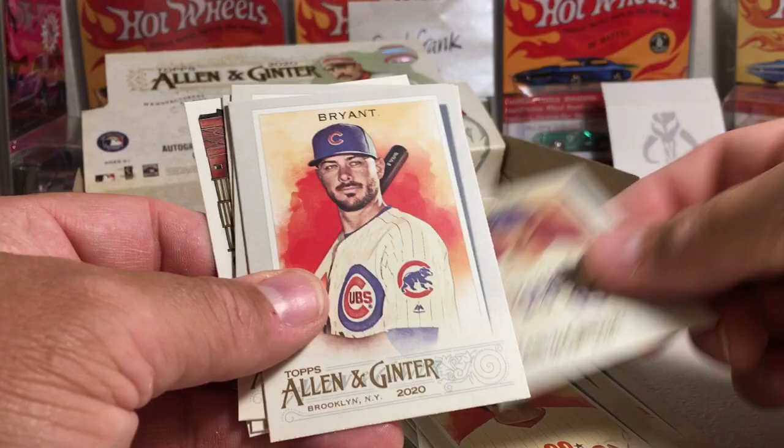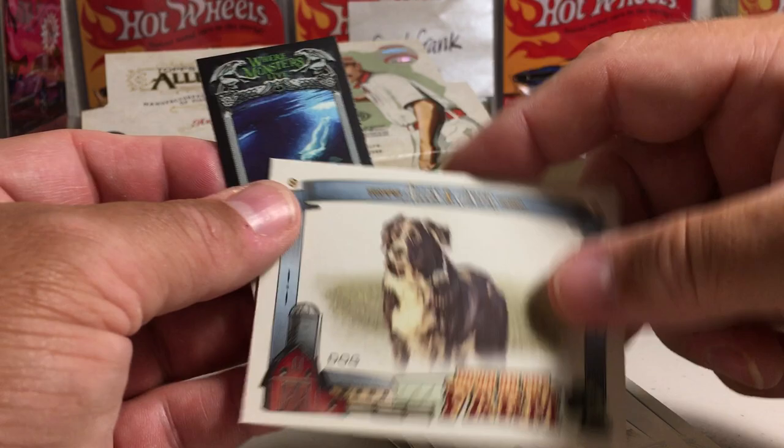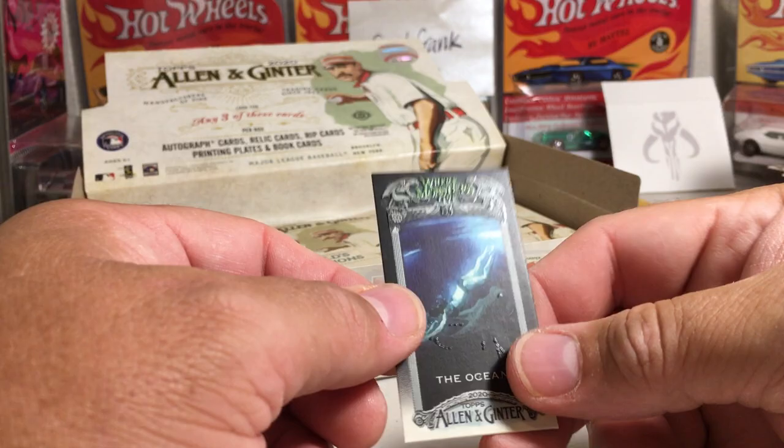We got George Springer, Aaron Nola, Whit Merrifield, Chris Bryant, V-Lad Sr., CJ Krohn. The Ocean is Where Monsters Live insert. And we've got the dog rookie card — nice. I love these glow-in-the-dark minis.